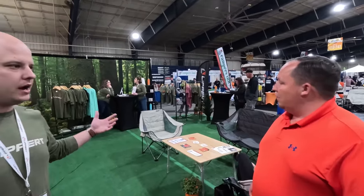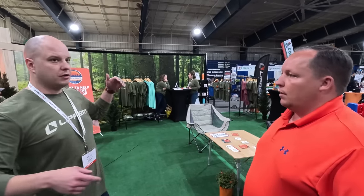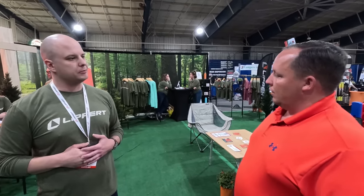They've got a little merch setup going on as well. And you can't forget the amazing team they brought from all across the country — Kentucky, Michigan, Indiana, Florida — all here to represent Lippert. It's an incredible amount of effort to put a show on like this, and to see it come together has been awesome.